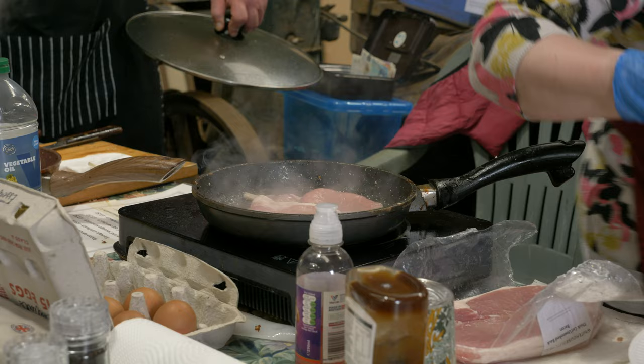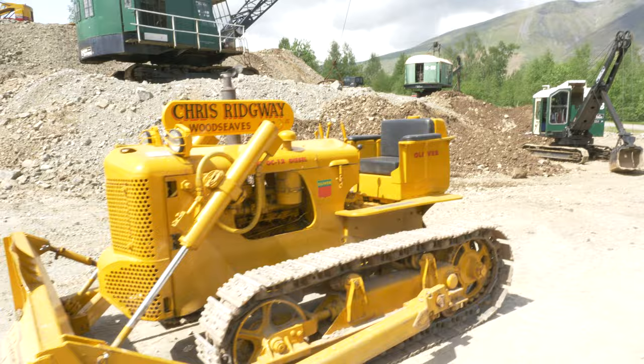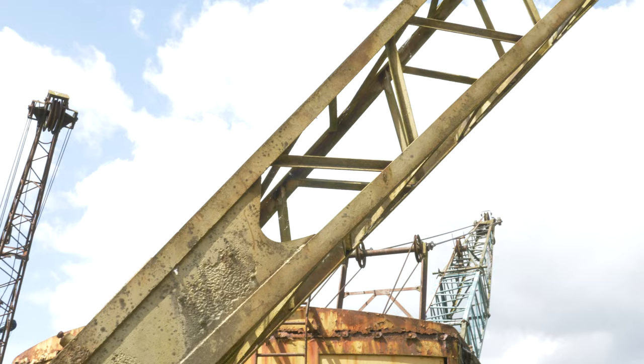It's butty time now — lovely ladies at the snacks on track sorting us out with the bacon butties. I think this is an Oliver bulldozer. There is stuff everywhere here — every corner you turn there's something in the nettles.